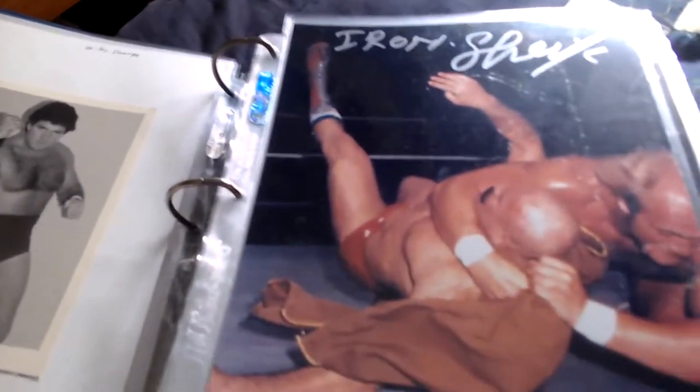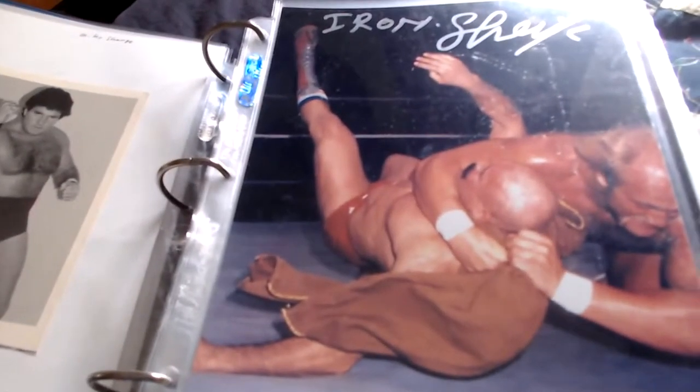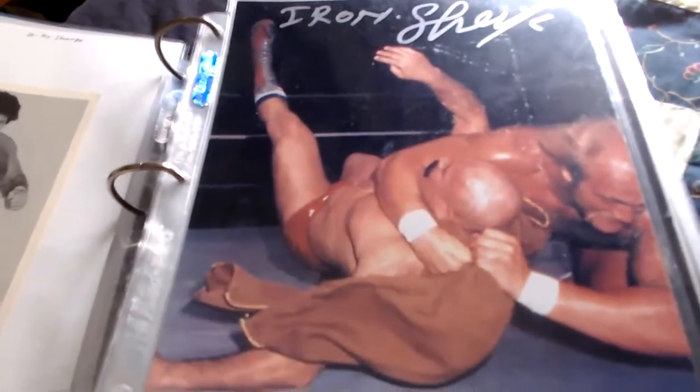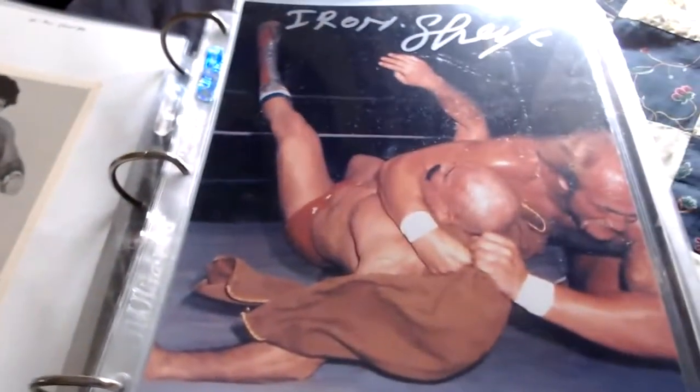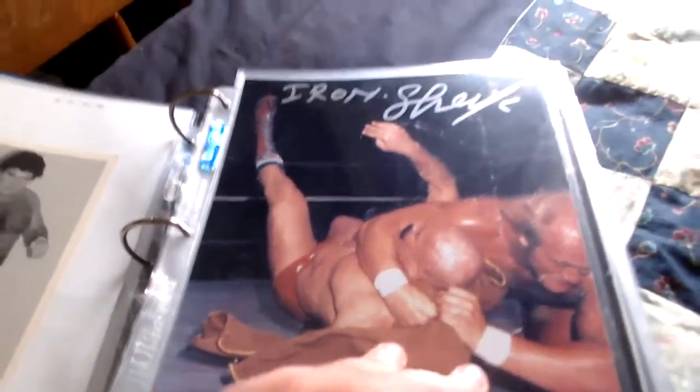Next one — 'I'm gonna make you humble' — this is the Iron Sheik. This is his famous battle against Hulk Hogan, I think when Hogan won the world title from him. It's signed on top by the Iron Sheik — really nice one there.